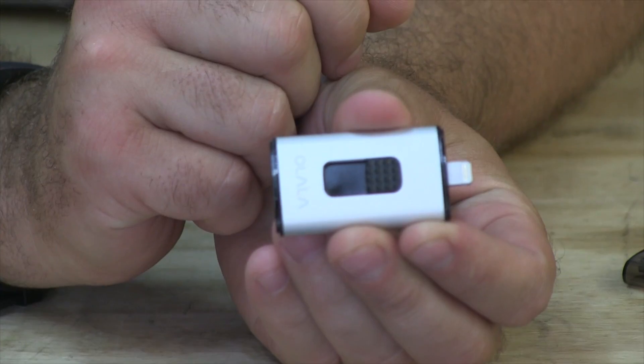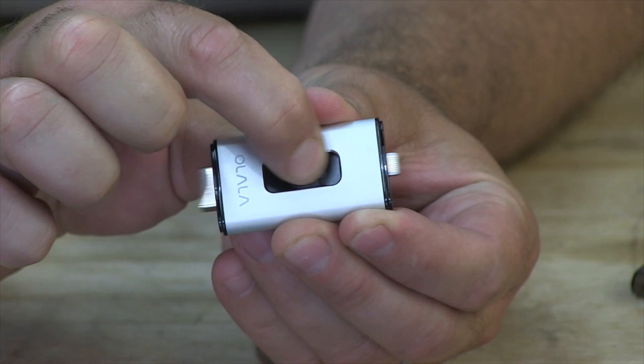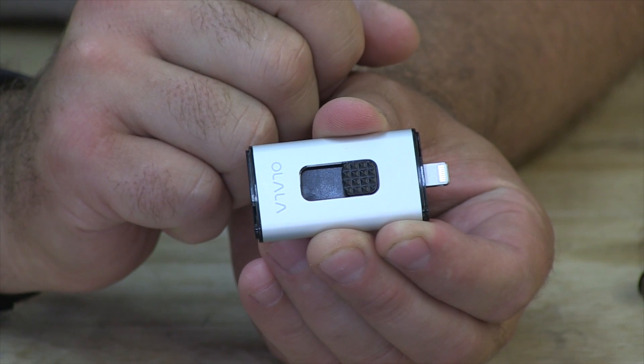What these guys have come up with is a little device that basically will store stuff for your iPhone. This one happens to be 32 gigs, so think of it as an external hard drive for your phone. If you slide one end, it's got the dock connector, and if you slide the other way it has a USB connector which you can plug right into your computer.